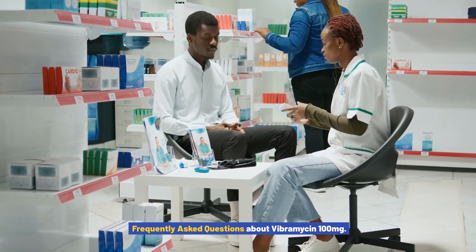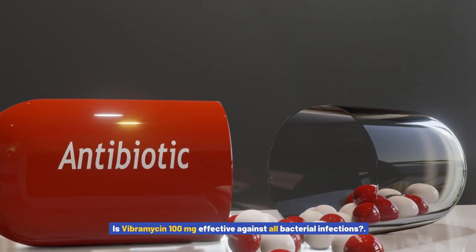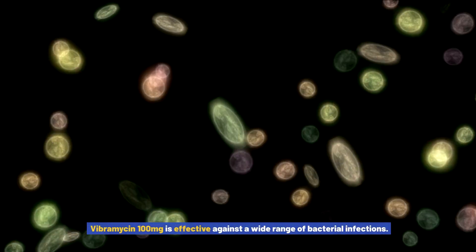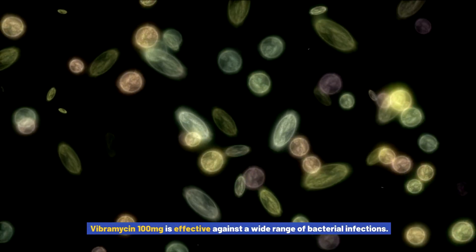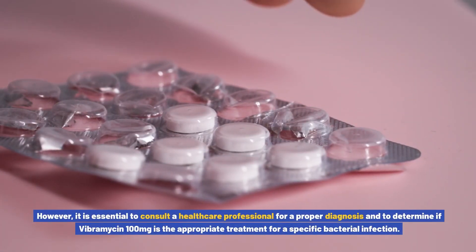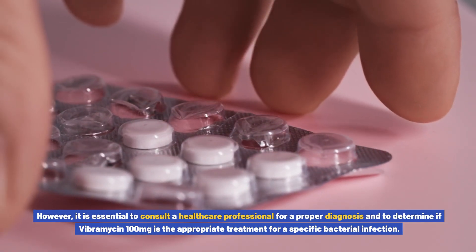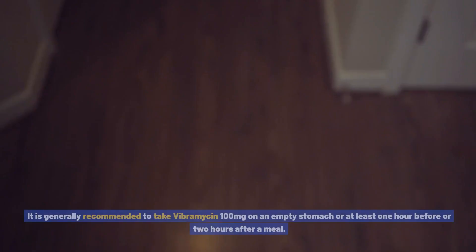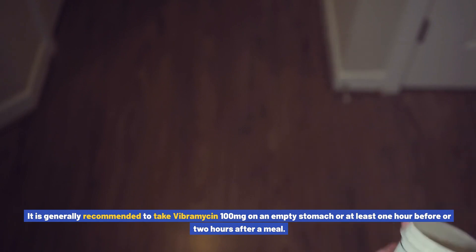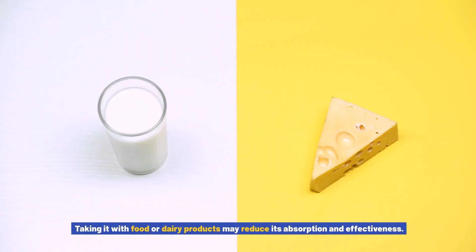Is Vibromycin 100 mg effective against all bacterial infections? Vibromycin 100 mg is effective against a wide range of bacterial infections; however, it is essential to consult a healthcare professional for a proper diagnosis to determine if it is the appropriate treatment for a specific infection. Can Vibromycin 100 mg be taken with food? It is generally recommended to take it on an empty stomach or at least one hour before or two hours after a meal, as taking it with food or dairy products may reduce its absorption and effectiveness.